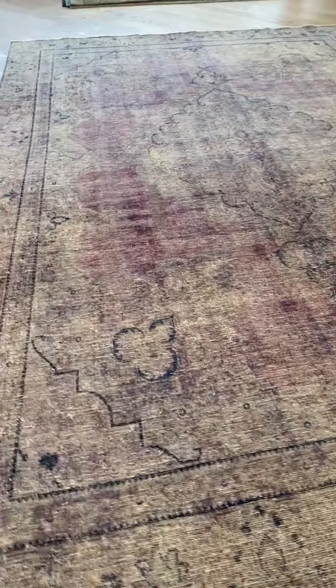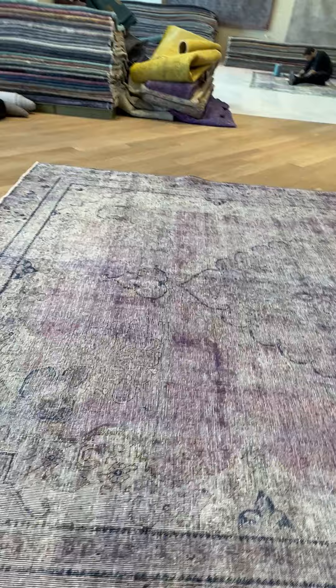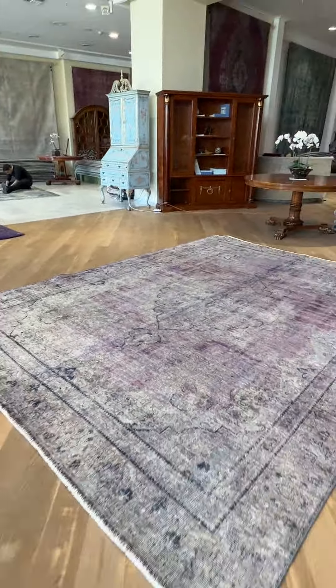No issues whatsoever — this is just how it looks in the picture or the video sometimes. I have the shop windows behind me, so I'm going to be a bit careful how much I go back because it will make it very dark. The carpet, again, is absolutely stunning.